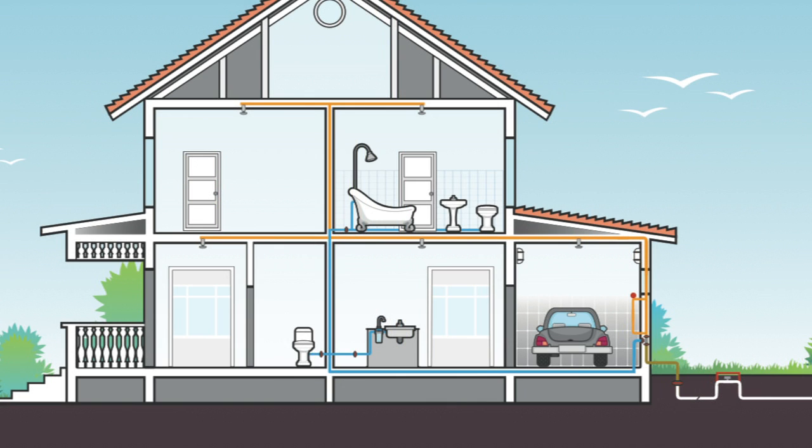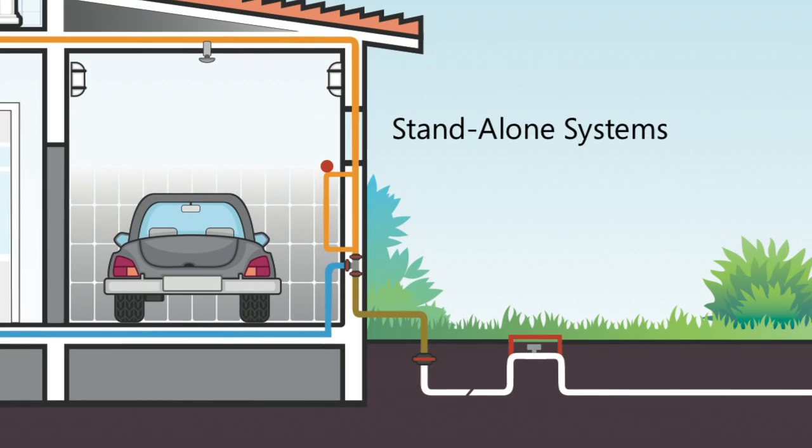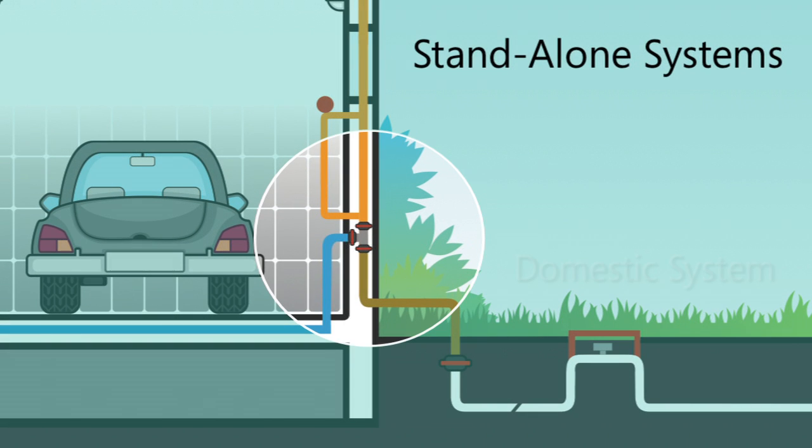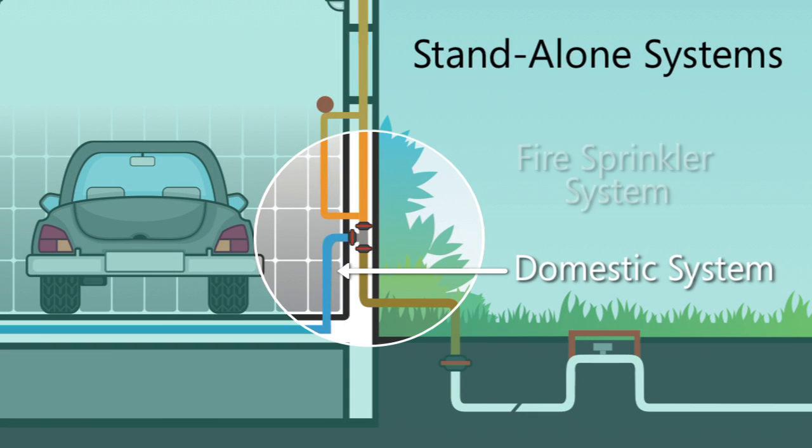The connection includes a single supply from the water main to the house, which is less costly to the builder and a more efficient design. With this single line system, you essentially have an extension of the domestic water supply. Once inside the house, for standalone systems, the water delivery is split so that the domestic system is isolated from the fire sprinkler system.